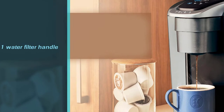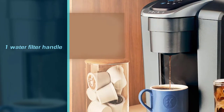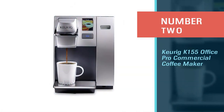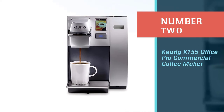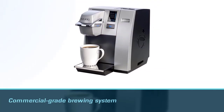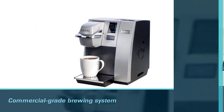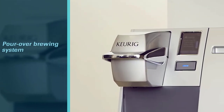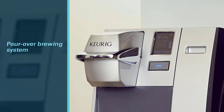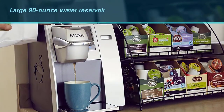Number two: the Keurig K155 Office Pro commercial coffee maker. This is the favorite commercial-grade brewing system for offices. It is a pour-over brewing system with a large 90-ounce water reservoir and an easy-to-use programmable LCD touchscreen display.